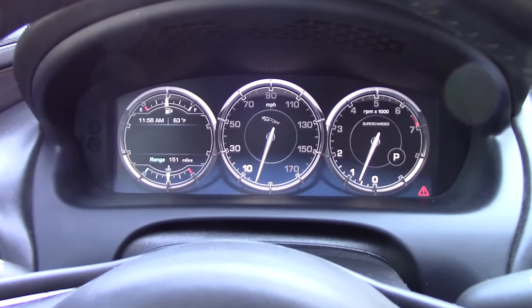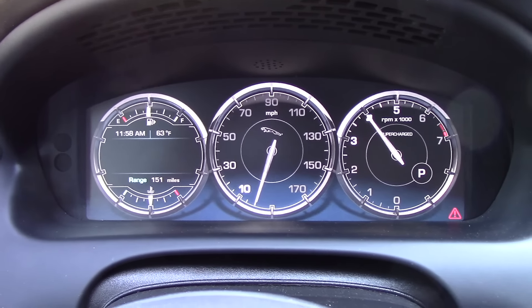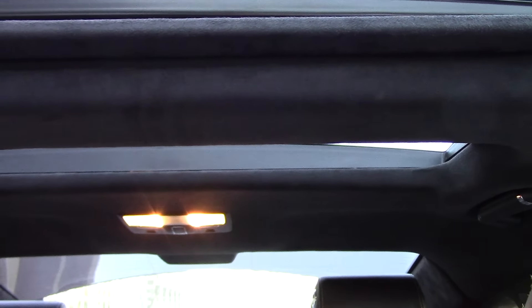The gauge cluster is fully digital and kind of cool. How many sunroofs are there? Well, there's one and two. For $35,000 — that's not even enough to buy sponsorship signage at a minor league hockey game.